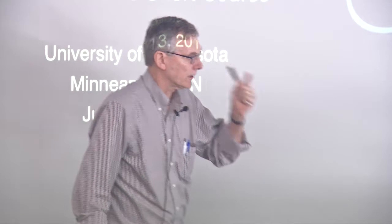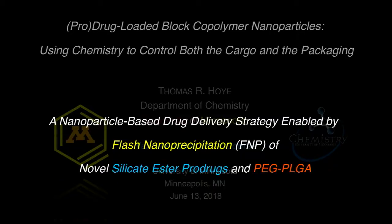Thank you, Jim. I sent that to you two days ago, but it already needs to be updated since another student defended his thesis this morning successfully. So I guess it's 83. The full title is: Pro-drug-loaded block copolymer nanoparticles — using chemistry to control both the cargo and the packaging. I could have called this a nanoparticle-based drug delivery strategy enabled by flash nanoprecipitation.